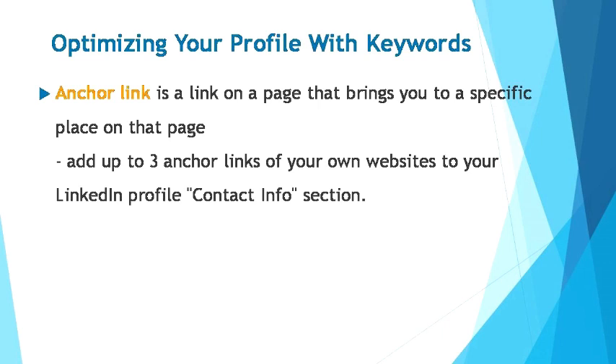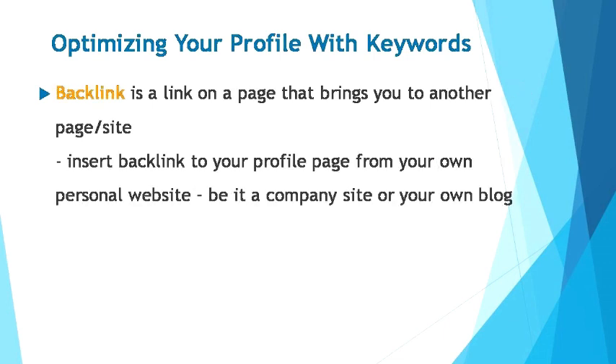You can target a wide range of different clients by providing various references to your business. On the other hand, backlinks are incoming links to a web page — when a web page links to any other page, it's called a backlink. Insert backlinks to your profile page from your own personal website, be it a company site or your own personal blog, to further showcase your experience and expertise. This will result in your LinkedIn profile ranking higher and therefore increase the chance of appearing at the top of search results. When there are more options offered to others to find out more about your business, the views your LinkedIn profile gets will increase as well. Therefore, your LinkedIn profile should have lots of unique content and be updated regularly.